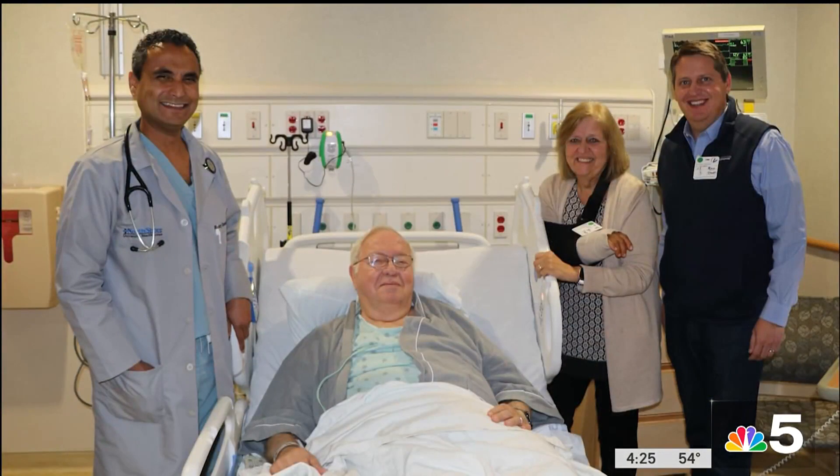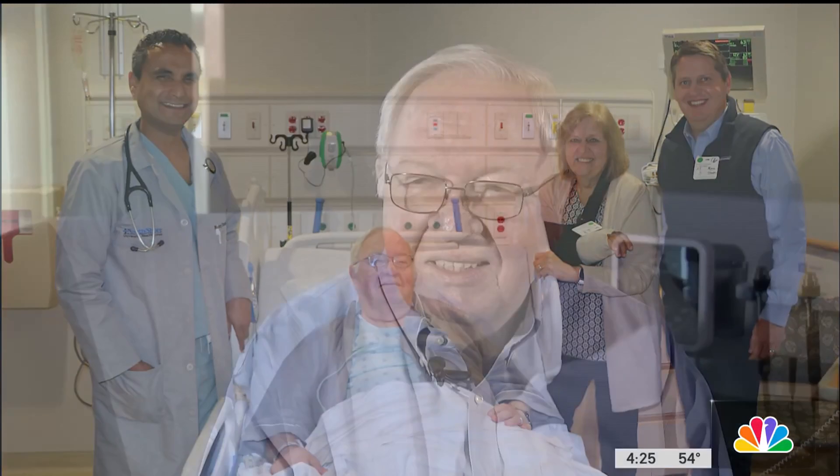A husband of 53 years, father and grandfather of eight, Larry is happy to have the heart help. It's a simple procedure, but it's probably life-changing and even life-saving.